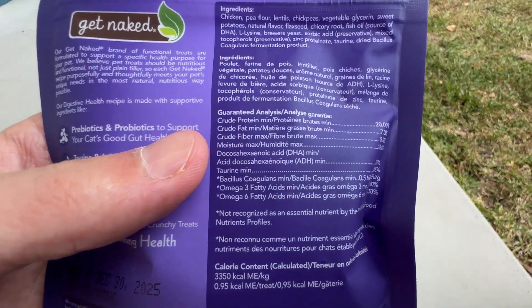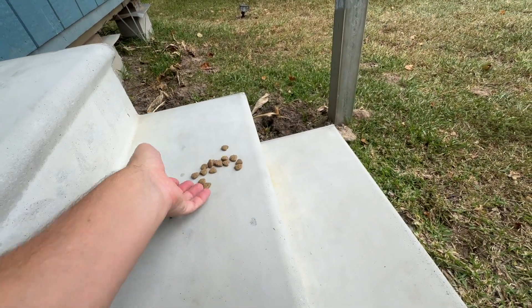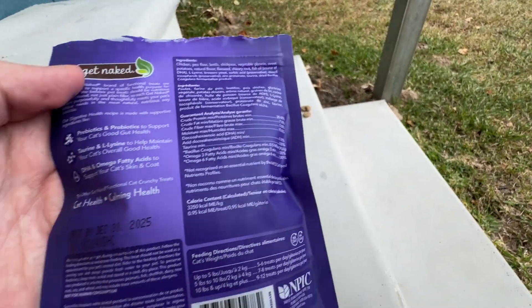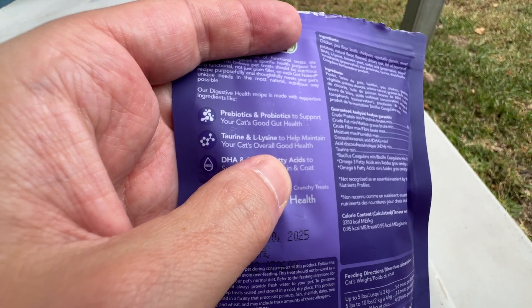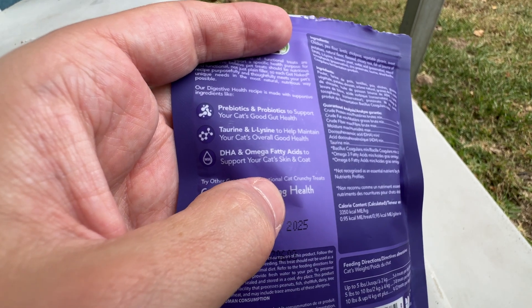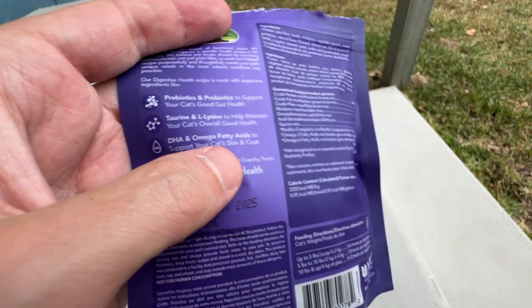It does have a guaranteed analysis of all the things on here. And they've got that for the good gut health. And then you have taurine and L-lysine in here to help maintain your cat's overall good health. And then you have DHA and omega fatty acids to support the cat's skin and coat.